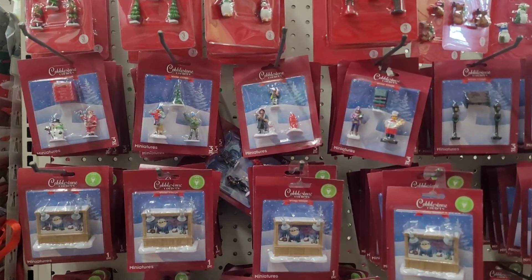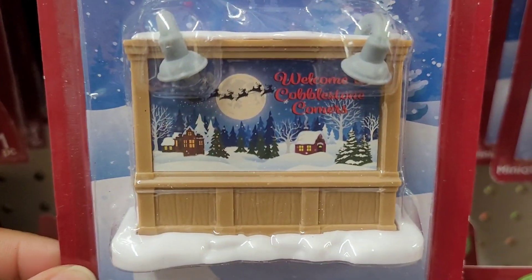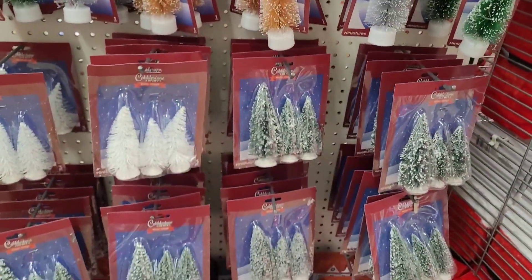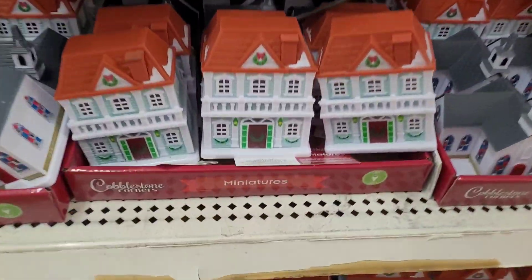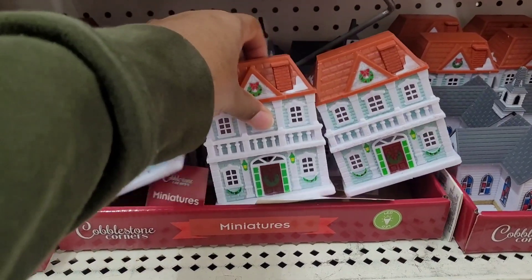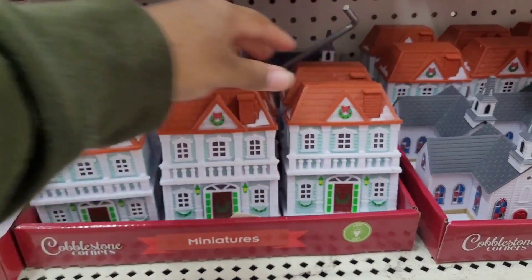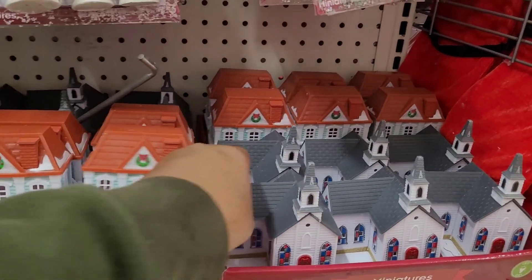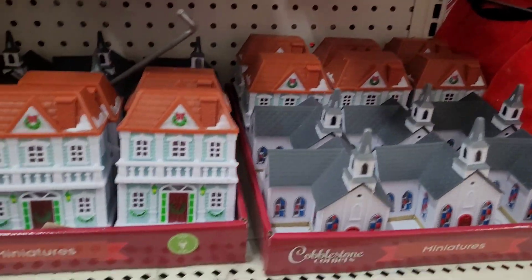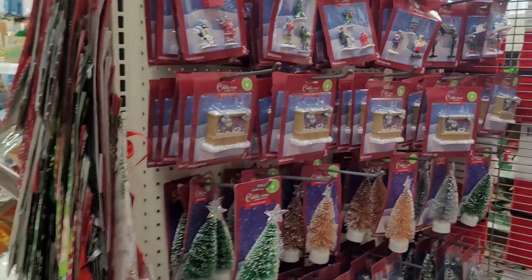Over here on this end cap is all the little fairy garden items — oh, this is cute! That is too cute. Little trees, and then they got the little cobblestone houses. I'm so glad they got some lights on them. It's cute — they got a church. Maybe I need to go back over there and tell her they got the little church, because she was looking for some religious things for Christmas. I don't know if that counts, but let's move on down through here.